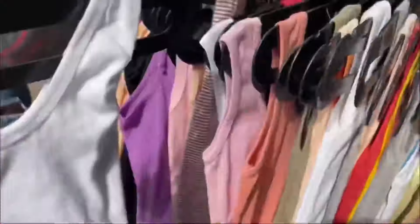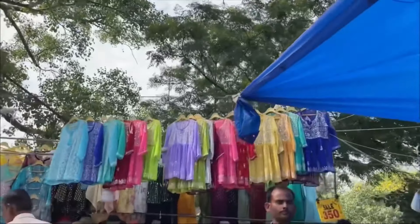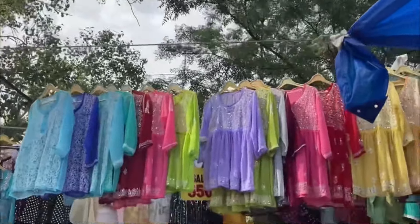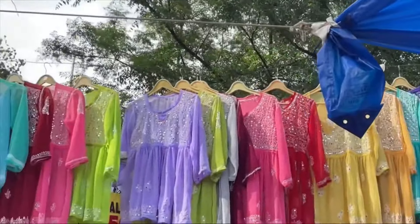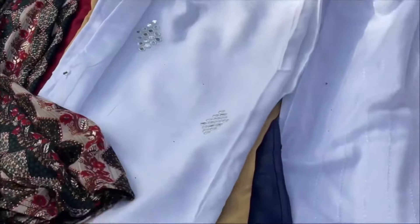The next shop is number 194, where you'll get co-ord sets in different colors. It's opposite — shop number 194 — and you'll get shirts and co-ord sets ready to wear.